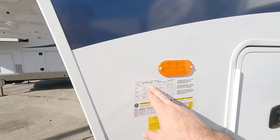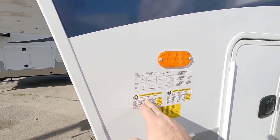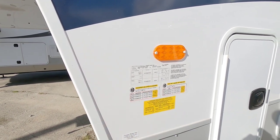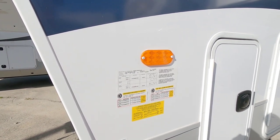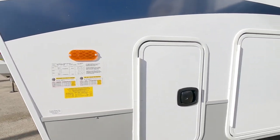This has a gross vehicle weight rating of 16,150 pounds and a cargo capacity relatively high of 2,968 pounds — almost 3,000 pounds of cargo capacity. It rides on 7,000 pound axles, G-rated. So this has a pretty good setup and once we get to the suspension you'll see what they've done to kind of enhance that as well.